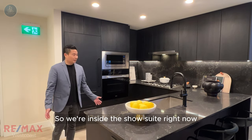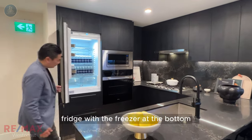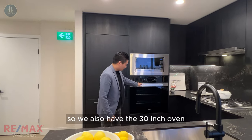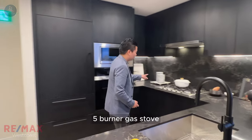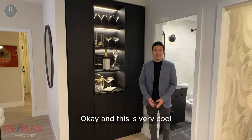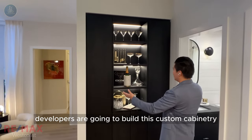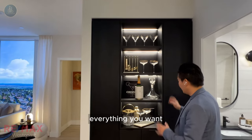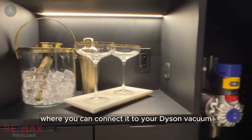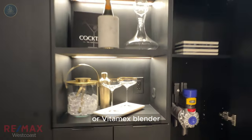So we're inside the show suite right now. This features the dark color scheme with a very cool matte black handle. Here we have the 30-inch Miele fridge with the freezer at the bottom. All the appliances are Miele except for the Panasonic microwave. We also have the 30-inch oven, 5-burner gas stove, and the 30-inch Miele dishwasher. For the C1 and C2 two bedroom plus den floor plans, the developers are going to build custom cabinetry where you can store wine glasses and everything you want. Most importantly, there's a plug installed where you can connect your Dyson vacuum, or plug in your favorite coffee machine or Vitamix blender — whatever you want.